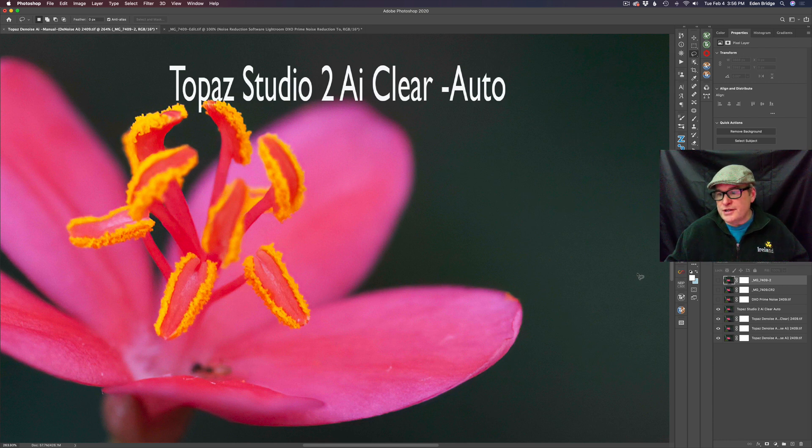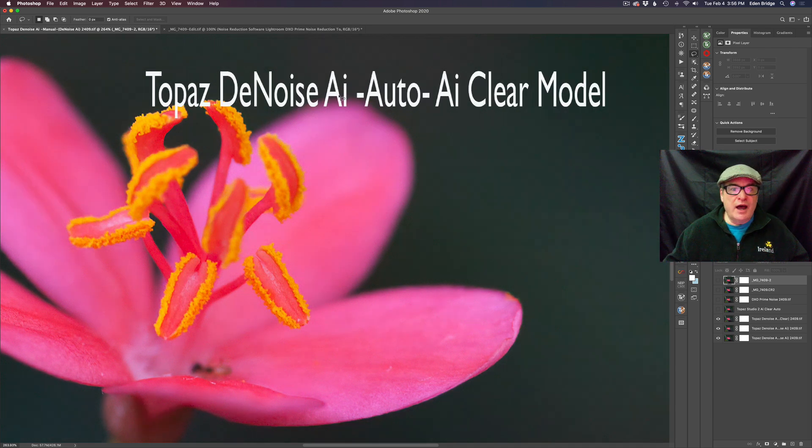The next filter I want to show you is a different piece of software also made by Topaz called Denoise AI. I'm showing it to you in the auto position using the AI Clear model — the same model that Topaz Studio 2 uses. Topaz Denoise AI also has another model called Denoise AI. I'm going to show you both models, but first we're looking at the AI Clear model in the auto position.